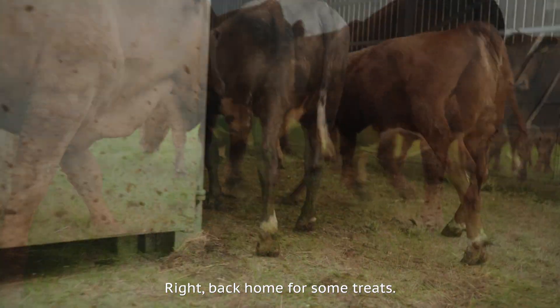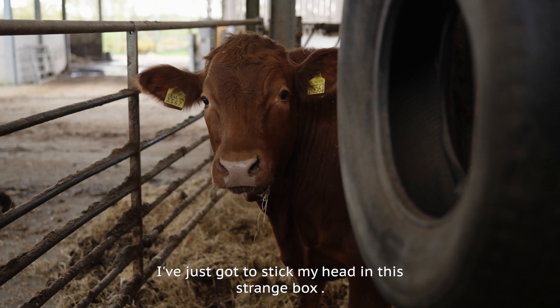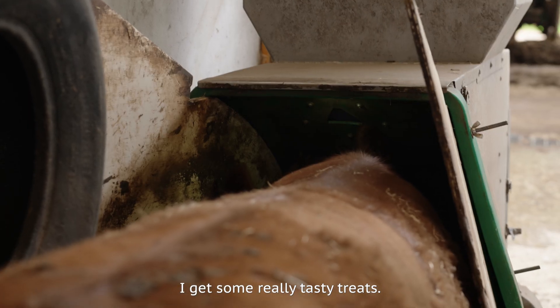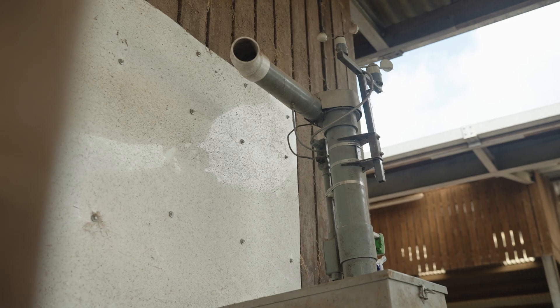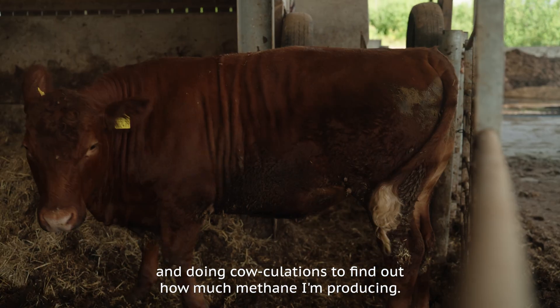Right, back home for some treats. I've just got to stick my head in a strange box. In exchange for my burps, I get some really tasty treats — mmm, sugar beets! They're measuring my breath and doing calculations to find out how much methane I'm producing.